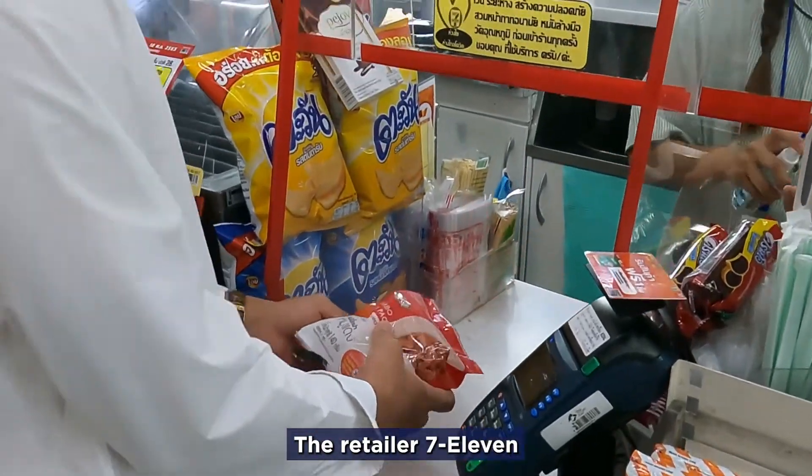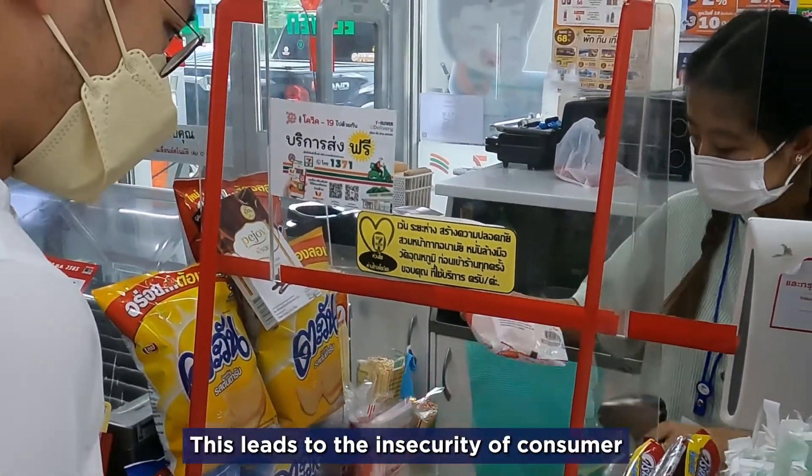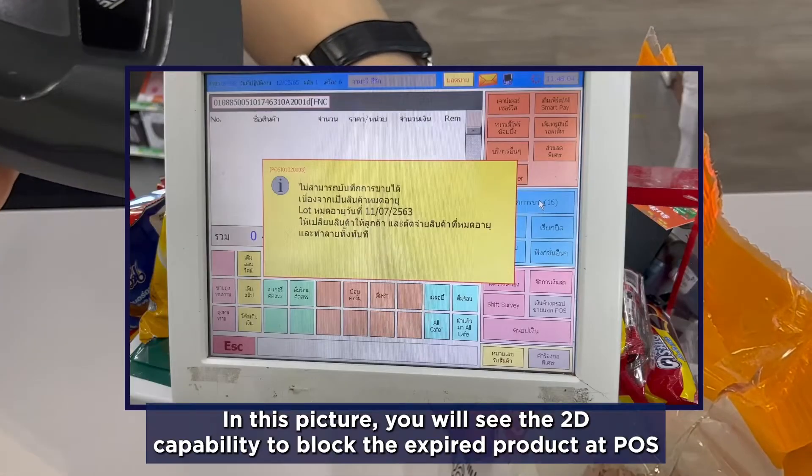Retailers like 7-Eleven face the problem of selling expired products to consumers. This leads to consumer insecurity and loss of brand image from consumer complaints. In this picture, you will see the 2D capability to block expired products at POS.